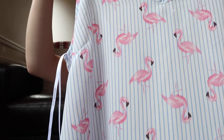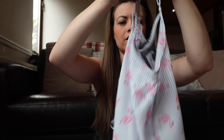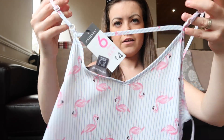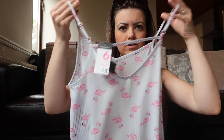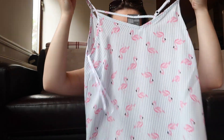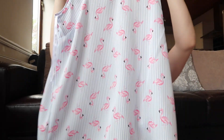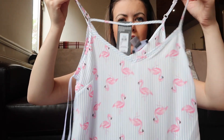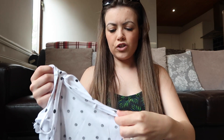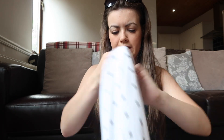This top is just a strappy top with flamingos on it and blue stripes. I really like that it has a bit going across the back to help it stay on, because these always fall down on me. It's just really floaty and nice to wear on a summer evening or day with shorts. That was four pounds.